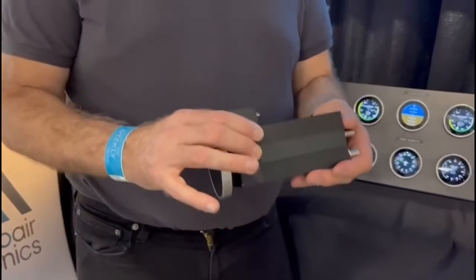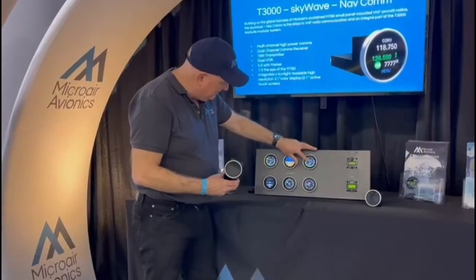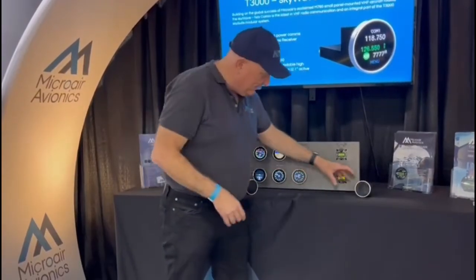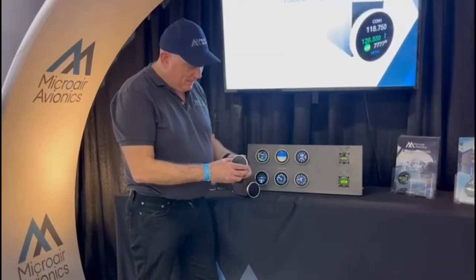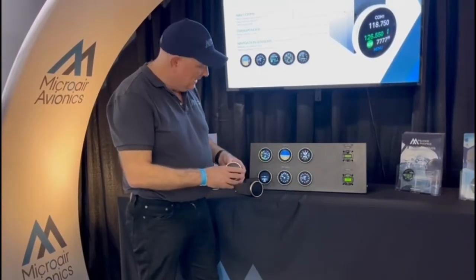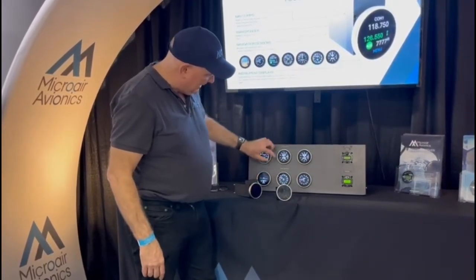So in one box you have an entire avionics suite. What we're showing here is a standard six-pack put together with this system. We have one of these units with all the sensors, the radio, and the transponder, and then we have five what we call remote displays, which you can configure to display any of the normal instrument parameters.